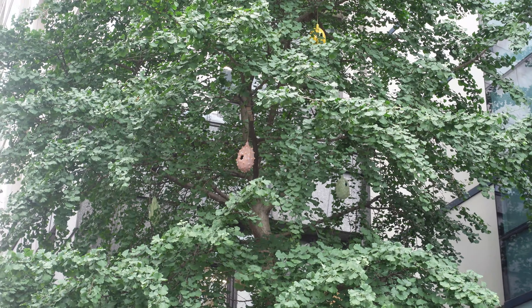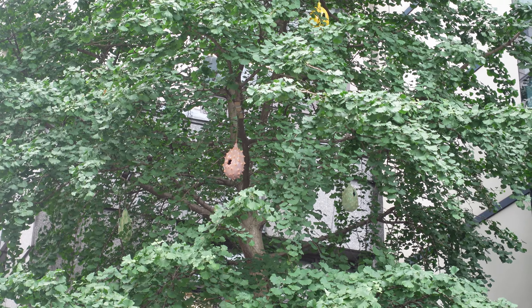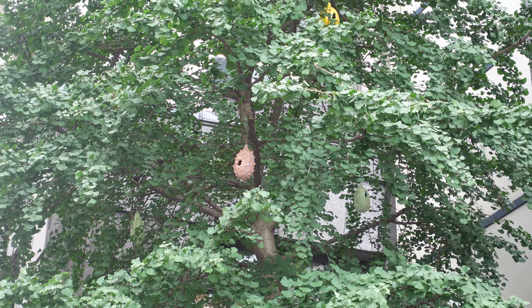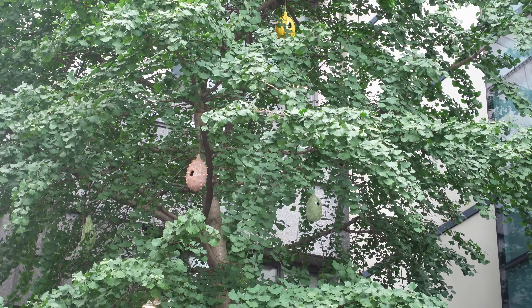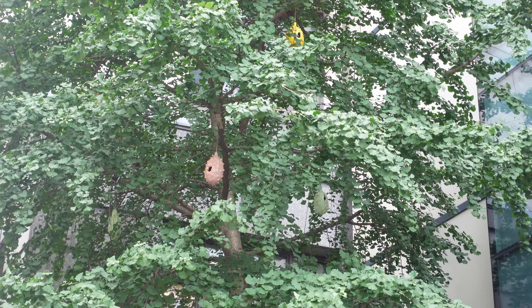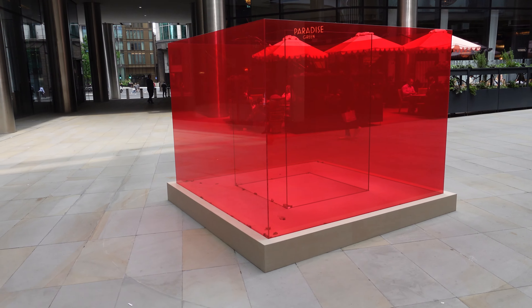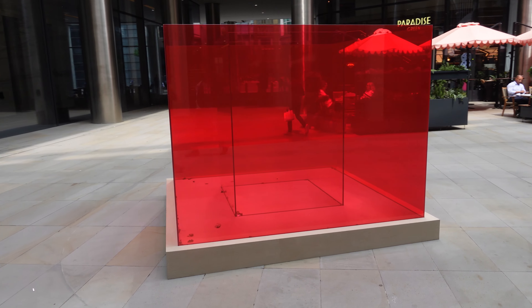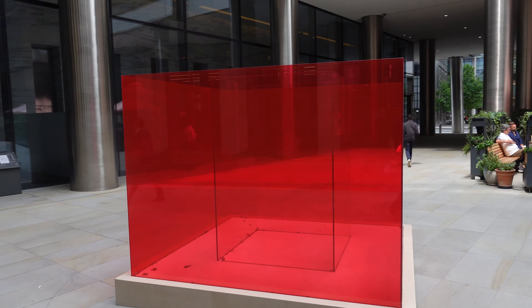Welcome to Sculpture in the City 2023. We're here to bring you another art trail in the City of London taking place during the summer. Unbelievably, this is the 12th edition of it, and we start off our 18 different things to find in St. Botolph without Bishopsgate Churchyard, which is under the gaze of all the tall skyscrapers here in the City of London.